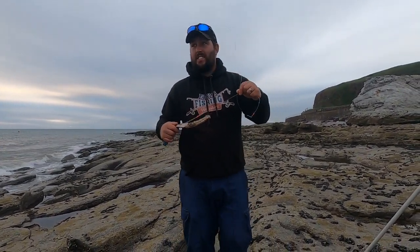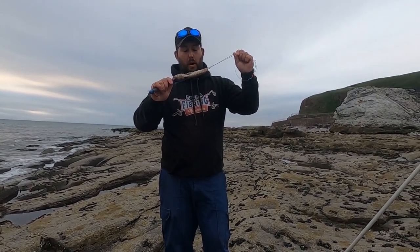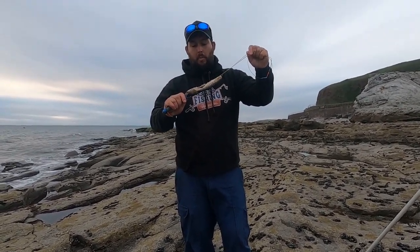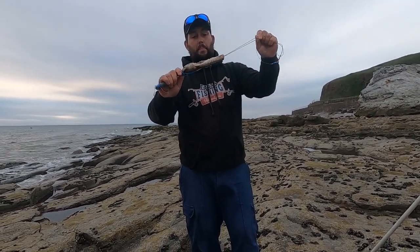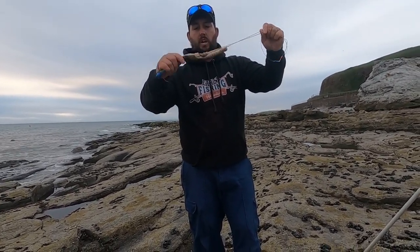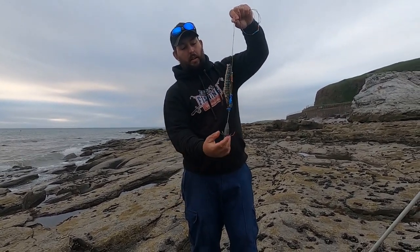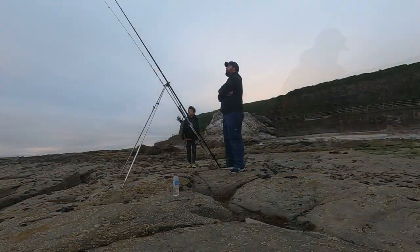This is basically a full mackerel missing the tail and a fillet missing — so it's basically got another fillet on one side and the head's still there. I've got a 4/0 — it could be a 3/0 — Sakuma Mamba Extra with a circle hook as a panel at the top there. We're going to get this lobbed out and see what else we can get.